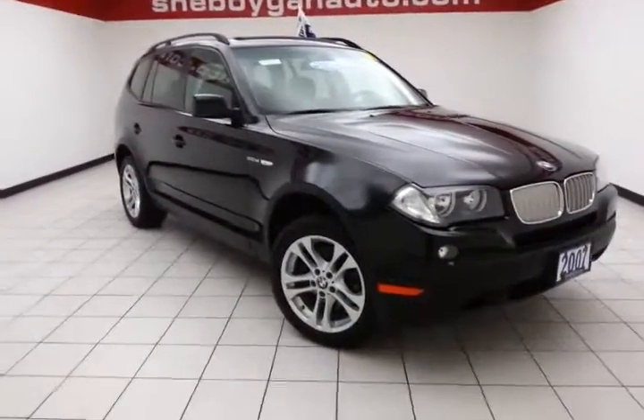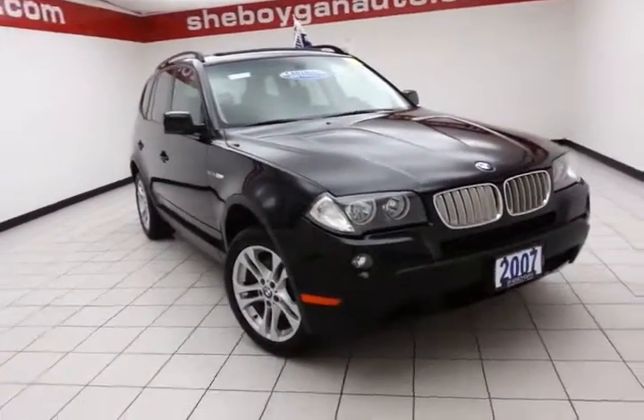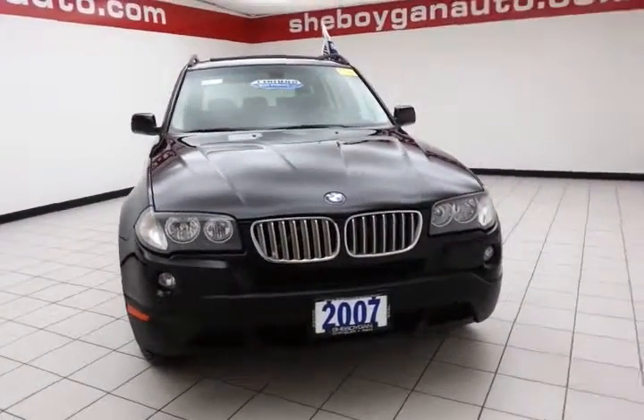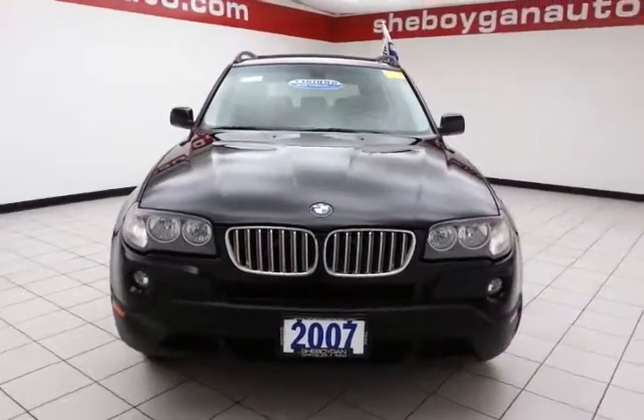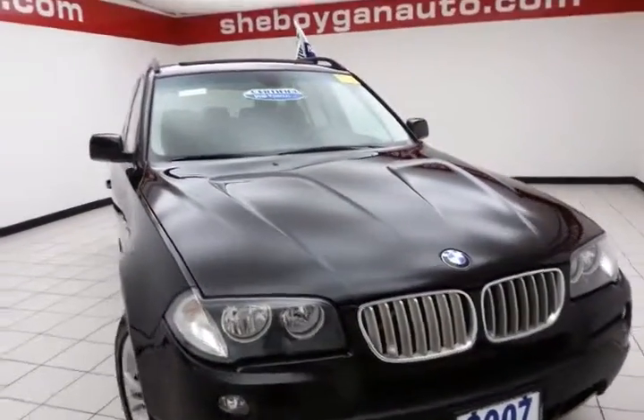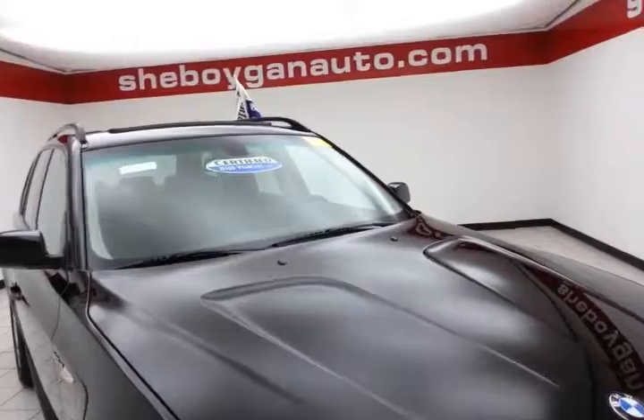Today's special is the 2007 BMW X3 3.0 SI all-wheel drive, stock number B3325B. 104,000 miles on this trade-in comes to us with a clean AutoTrack history report, jet black in color.